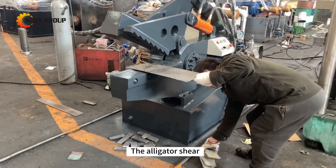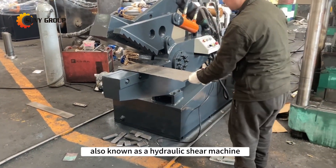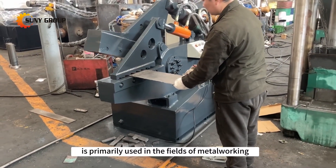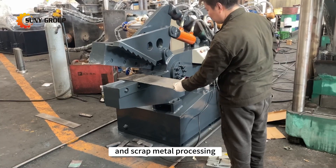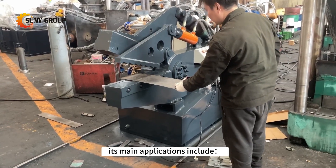The Alligator Shear, also known as a hydraulic shear machine, is primarily used in the fields of metalworking and scrap metal processing. Its main applications include: